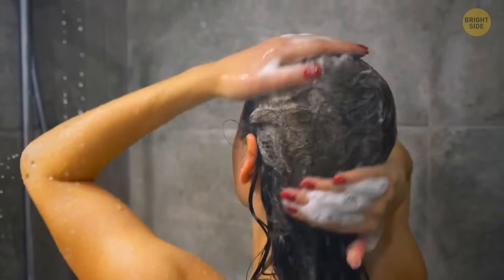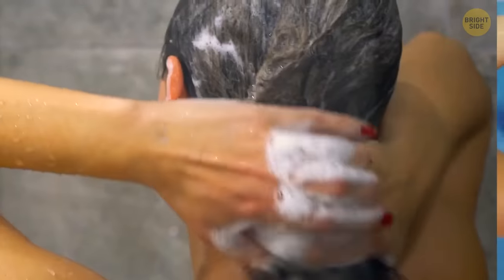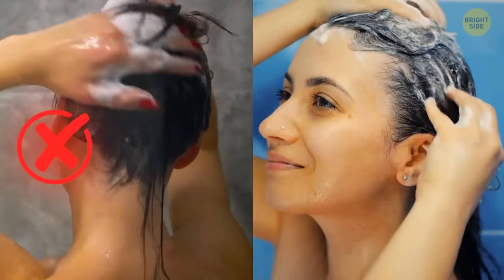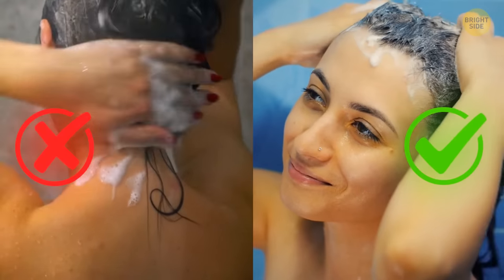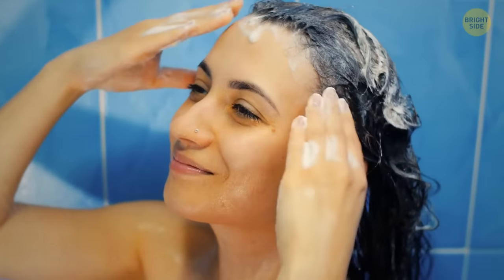You are probably using shampoo wrong. The main thing to know is that you don't apply it directly on your hair — you apply it onto the roots only. The foam that you make is enough to clean your hair.